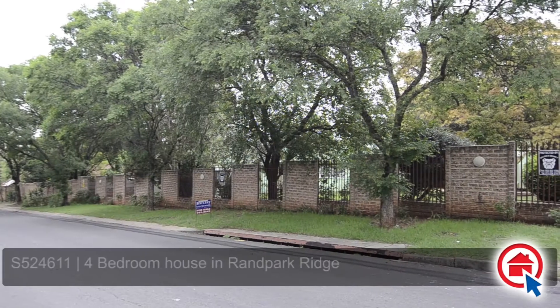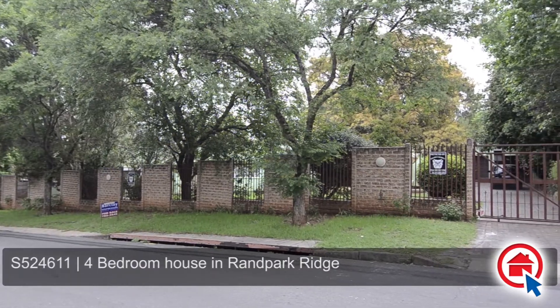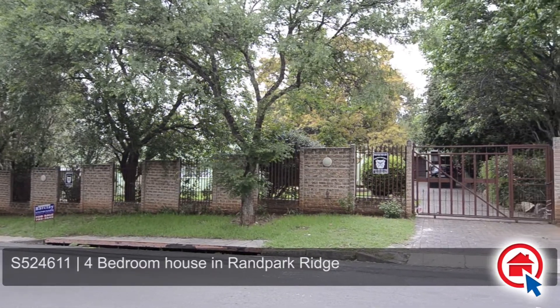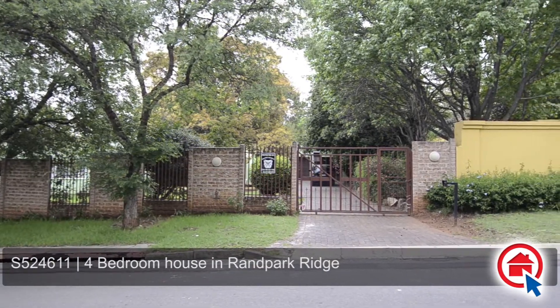This home, situated in Rand Park Ridge, is the renovator's dream. Ideally located, this home is close to major routes, schools, shopping centres and all other amenities.